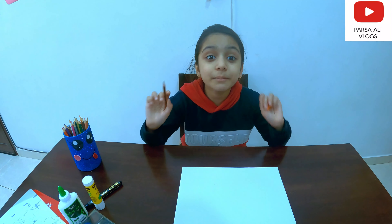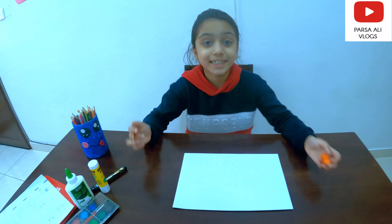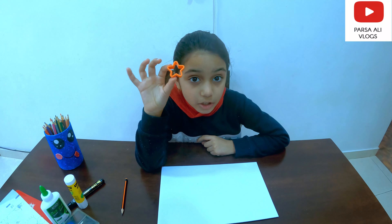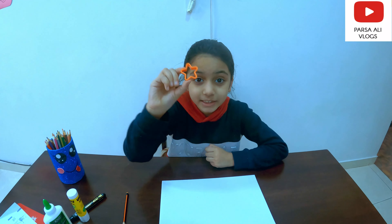I remember the stars and moon in the night. I'm gonna draw my stars with the help of this star shape.